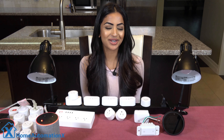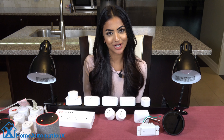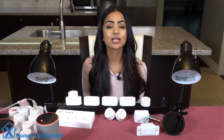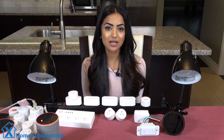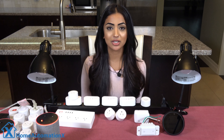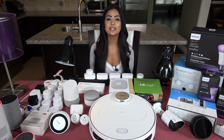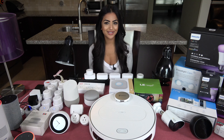Hi everyone, my name is Anika and welcome back to the Home Automation X channel. I'm going to be releasing videos every day for the next few days on the Amazon Echo and everything that you need to know about it. This video is brought to you by Home Automation X, providing you smart home tech videos in a fun and cheerful way.